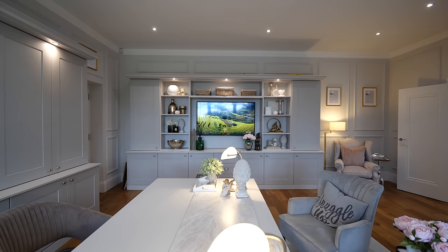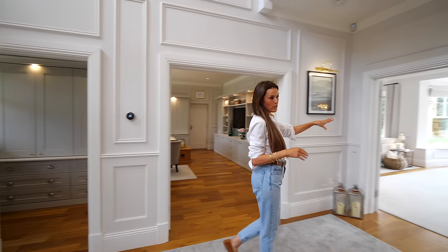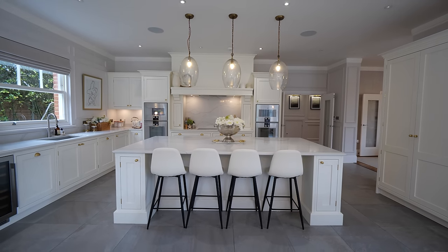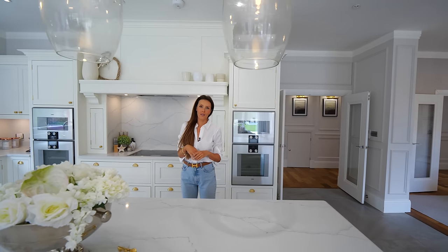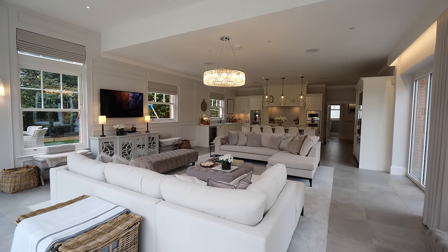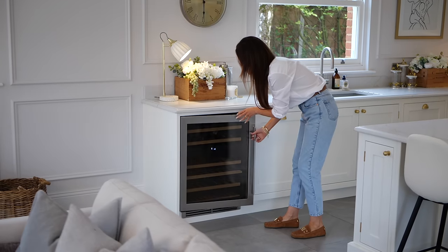So next to the cloakroom I've got the study, which I'll show you later, and then the formal living room. But let me take you through to the kitchen. This is my most asked about room on my Instagram account. It's 12 metres long by six and a half metres wide, so it's a pretty big size. The kitchen makers are Davenport.